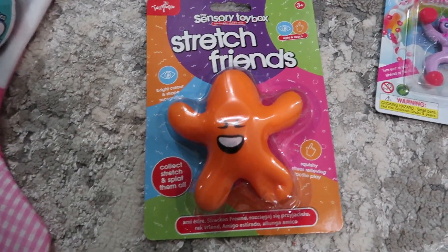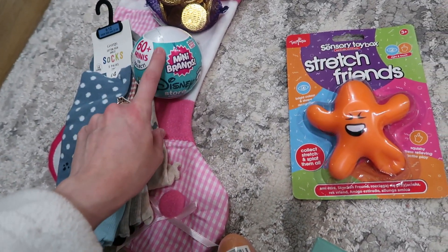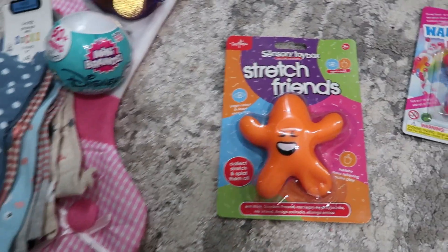Then there is this sensory toy, which was from Argos on offer. And the coins were from Tesco's.